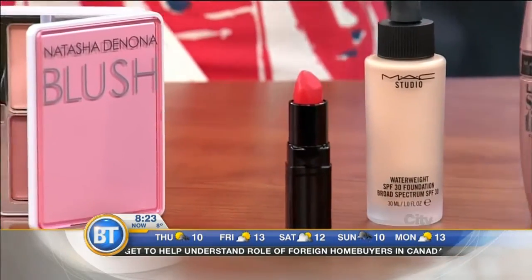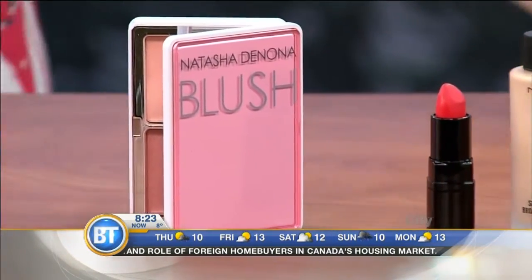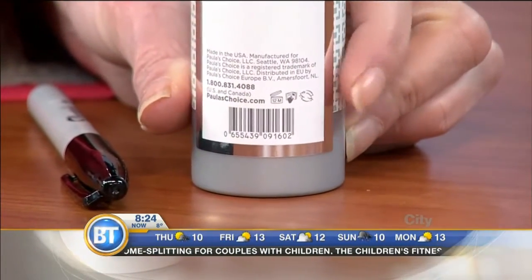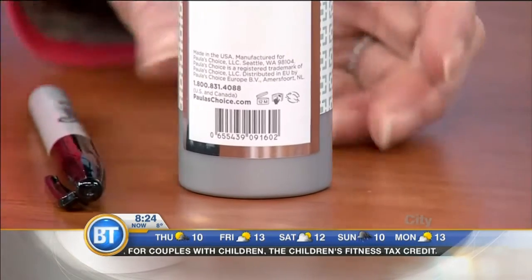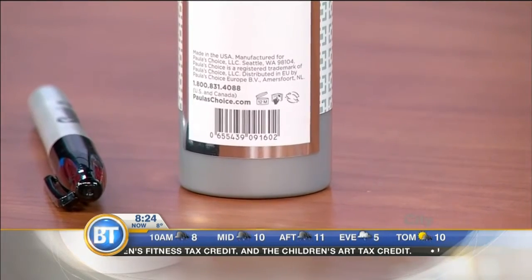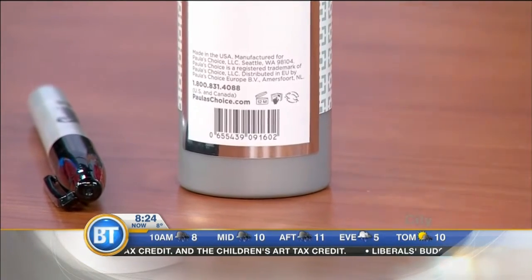Powder-based products you can do two to three years, so you're fine on those for quite a while. For skincare, pay attention to something called the PAO date — that's Period After Opening. You can find it right here; there's a little jar icon on the back of your products. It'll have a number and the letter M, so 12M stands for 12 months after you've opened it — then it's time to toss it. I keep a Sharpie in my bathroom and simply write down the date on the bottom of the bottle so you have a good guideline.